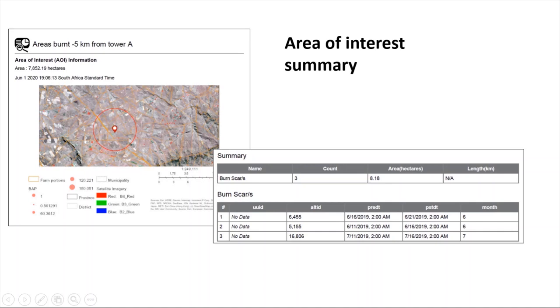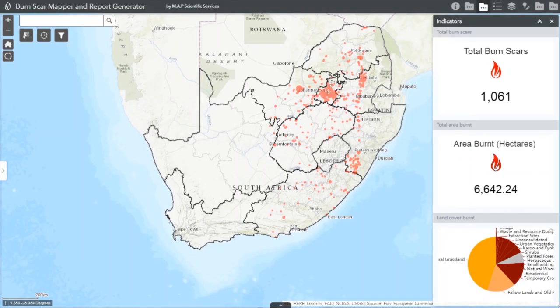Other reports of interest include specific areas of interest. Here we generated a report on the number of fires and the area burnt within a five-kilometer radius of a specific cell phone tower. Overall, we've provided a complete application to extract accurate data on fires and burn scars, providing a vital backbone to fire management.